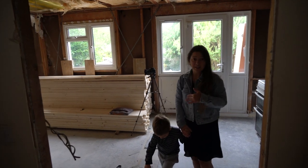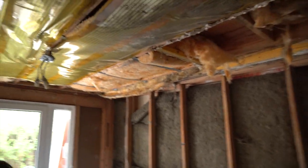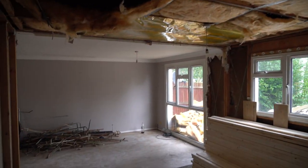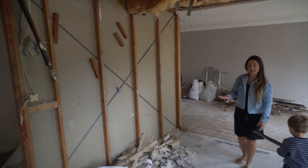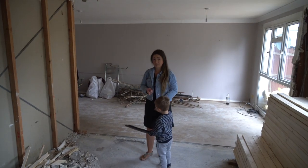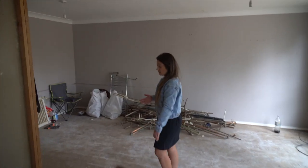They've taken out everything downstairs, cleared everything, so now it's just basically one room downstairs and one room upstairs. We take everything out so that we can then reconfigure everything in exactly the way that we want to, so it means that all our bedrooms meet minimum room sizes and we can make the best use of space with the space available.